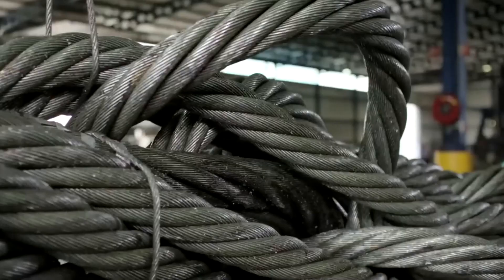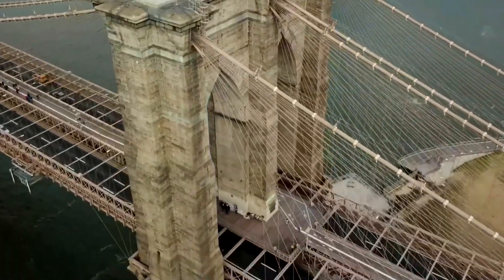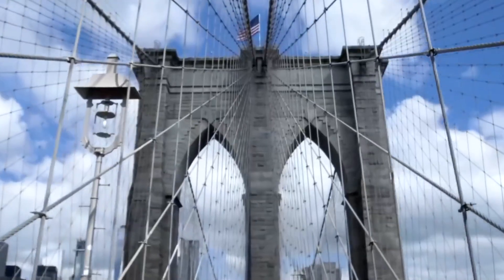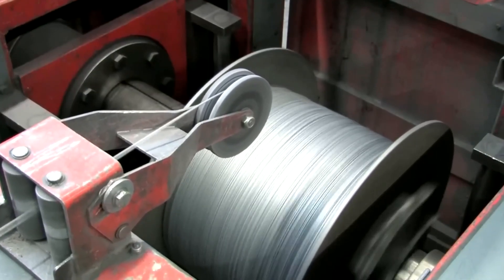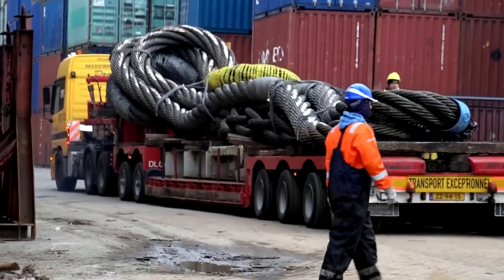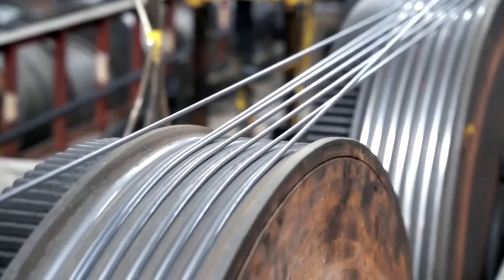14,000 miles of wire, spun into a web of steel. For more than a century, it has held one of the world's great icons against the sky, bearing colossal weight on its slender strands. The secret to this incredible strength lies not in the final form, but in a meticulous process of creation.